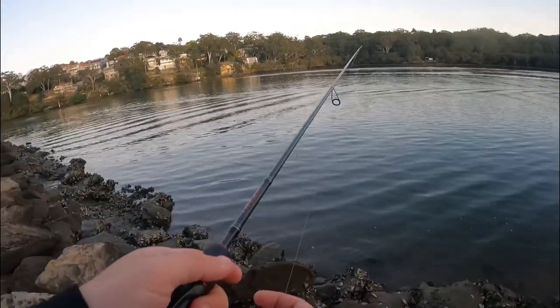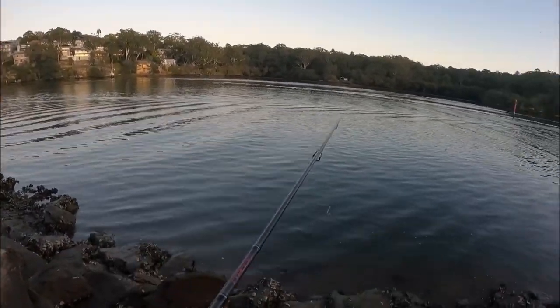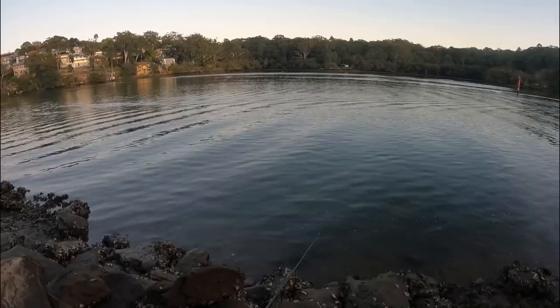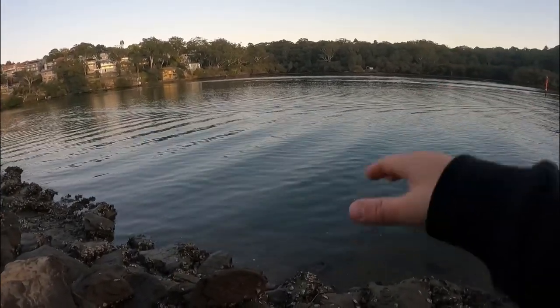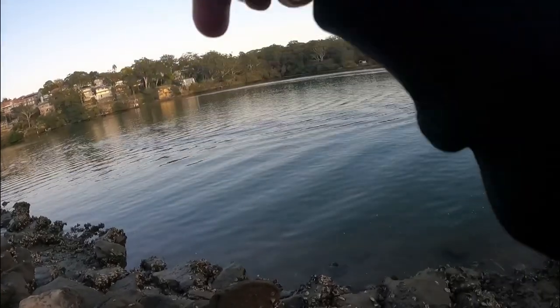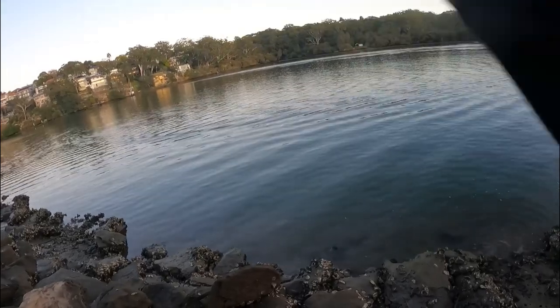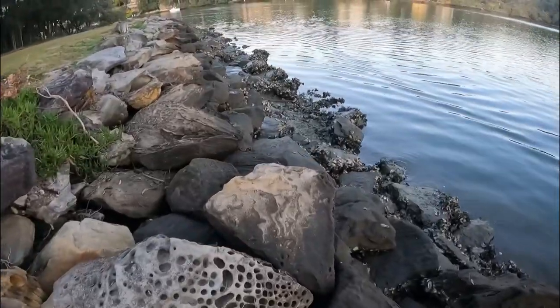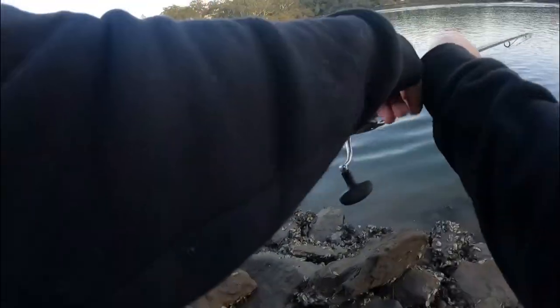I did go out land-based yesterday and I ended up catching a salmon - I'll show you guys that footage now. So I've got full contact between the lure, my rod, and the line, I can really manage that bite properly. As soon as that plastic hits the bottom I can see it clearly - and I just got hit on the drop! That has some intense head shakes. I don't know what it is, it could be a little soapy or something - that's not a flatty that hit on the drop.